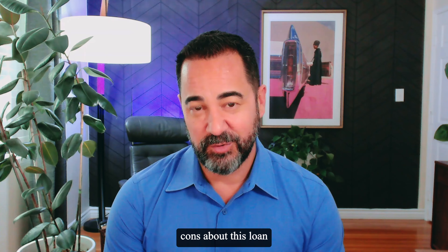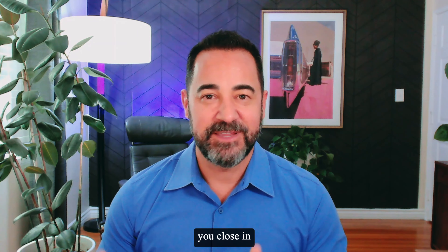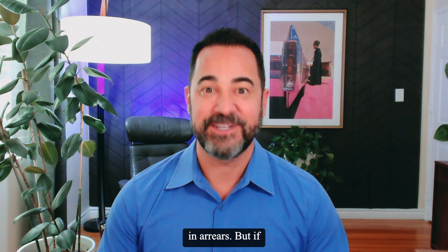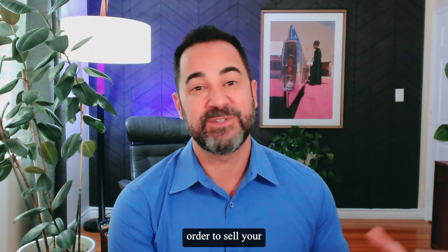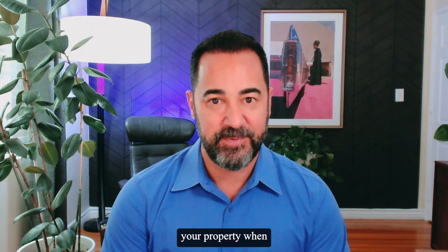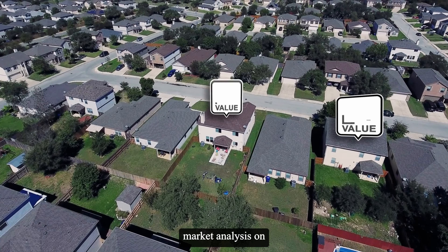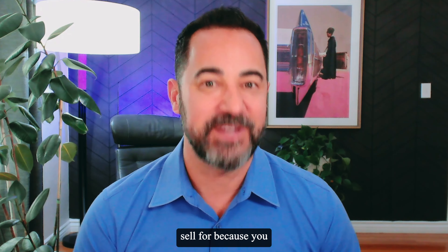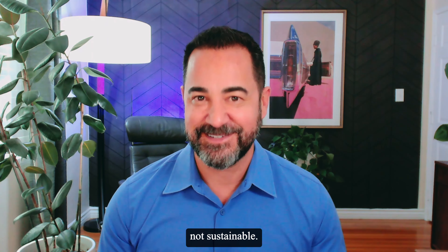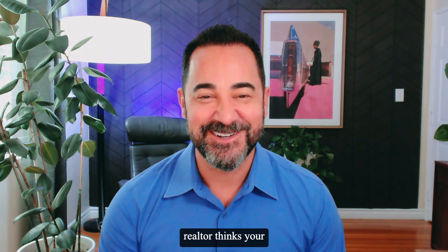There are some cons about this loan program. The biggest one is that you're going to have two mortgage payments. Keep in mind when you buy a home — let's say you close in the middle of October — your first payment is not due until December, so that gives you a little bit of wiggle room because you're paying your mortgage in arrears. But if you have that time period in order to sell your property, it makes it a seamless transition. One thing you have to be really conscious of is how you price your property when you go to sell it. Make sure you're using a real estate agent who will do a detailed market analysis to give you an accurate idea of what your home will sell for, because you do not want your property on the market for six months while you're paying two mortgages. That's the biggest risk. But if you and your realtor think your property will sell quickly, then it's a great program to use.